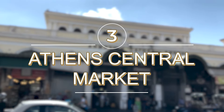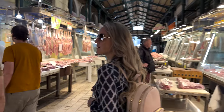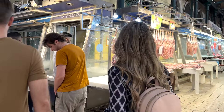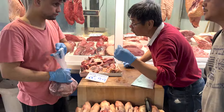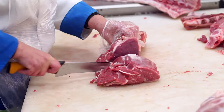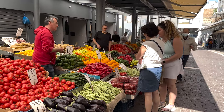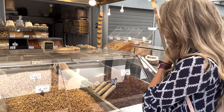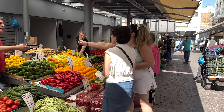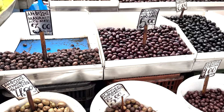Number 3: Athens Central Market. Known as one of the most vibrant and bustling markets in the heart of the city, Athens Central Market is a traditional food market that offers a diverse array of fresh products including meats, seafood, spices, and more. It's a place where locals and visitors come to shop for high quality ingredients, and it's an opportunity to connect with the local community and find unique products to take home as souvenirs.